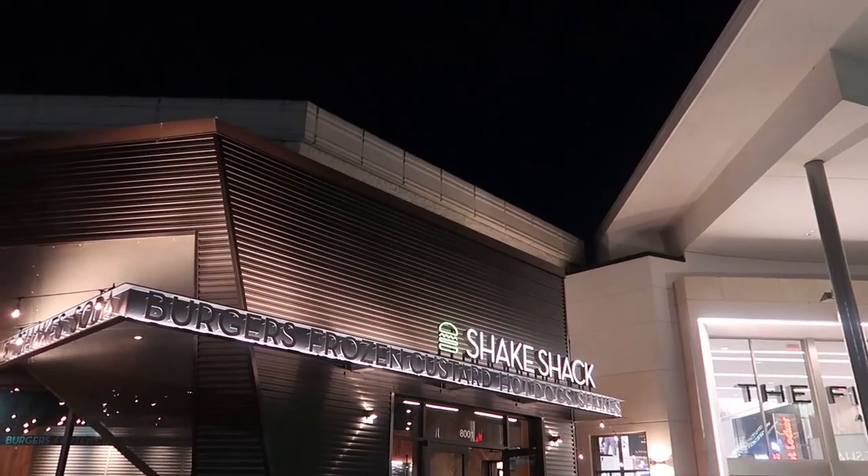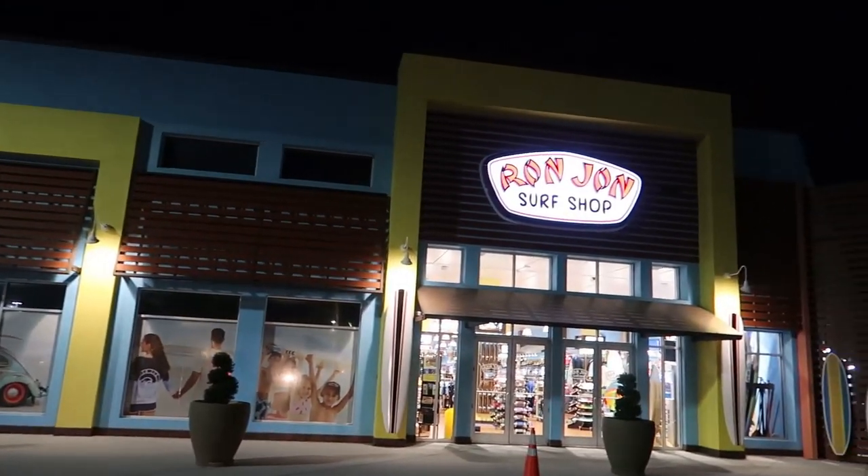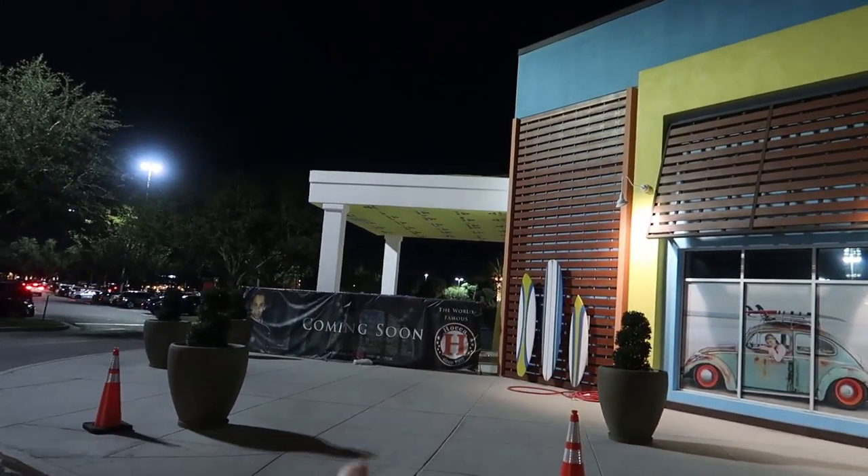Good evening from the Florida Mall again. We are back because we didn't even scratch the surface of what's here. It's also after Christmas and after the New Year, so hopefully it'll be a little bit quieter and easier to get around. Before we head in, I wanted to point out that there's a Shake Shack here and also a Ron John Surf Shop. Let's go in through Ron John and see if we can get into the mall that way. This is Hoka coming soon.